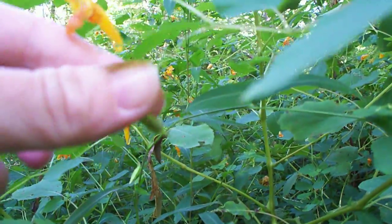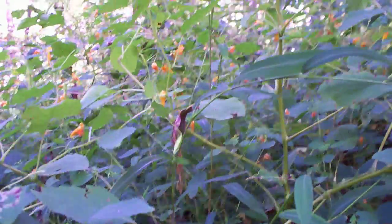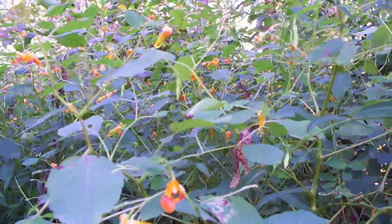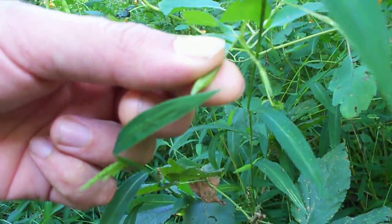Similar to impatiens. See that? It exploded! These are similar to impatiens — I'm not sure if they're in the impatiens family, but we are going to demonstrate some more watching them explode.